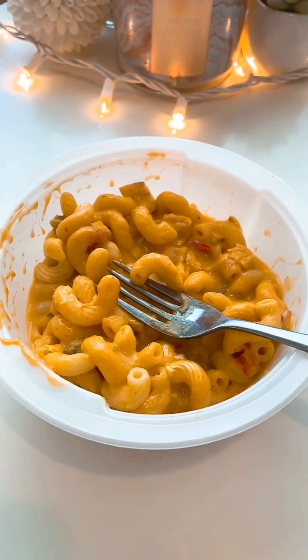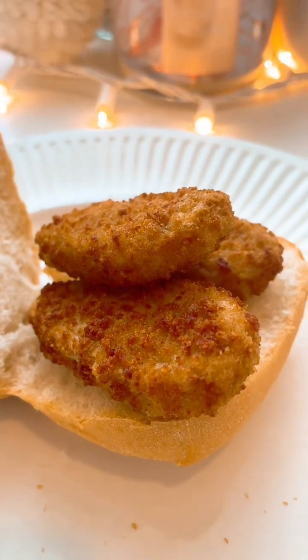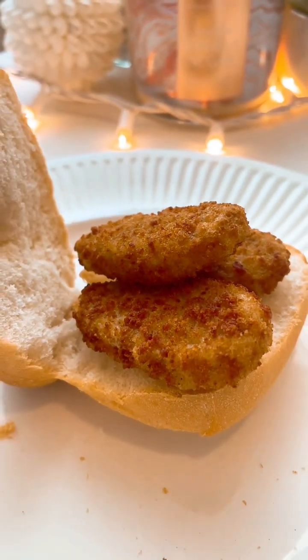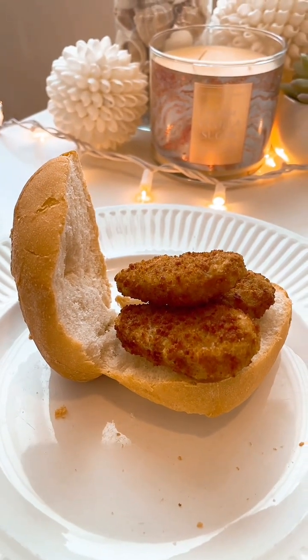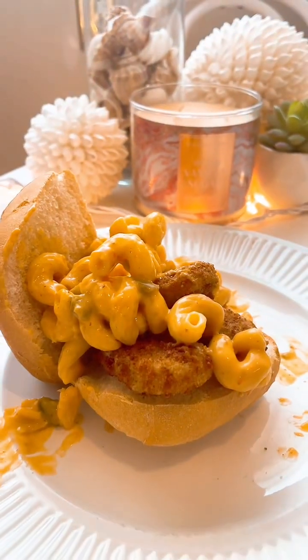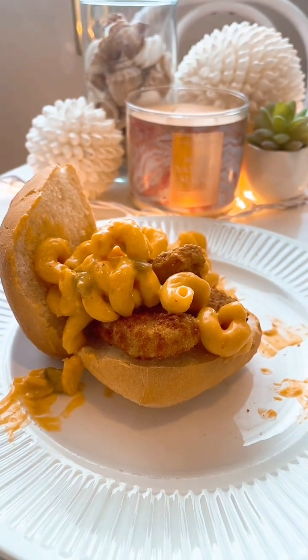I honestly thought I had some Eve's veggie chicken patties, but nevermind — I have Eve's veggie chicken nuggets and chicken fingers. So I heated some up in the air fryer. Let's chop it with the mac and cheese. I know there's probably some of you out there saying, Jennifer, but that's not Kraft Dinner — Kraft Dinner wouldn't fall off your sandwich like that.